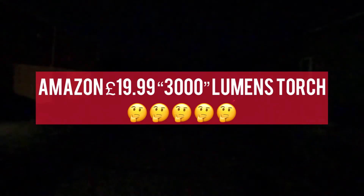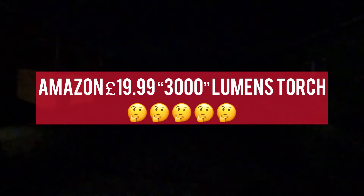Now this is the 3,000 lumens Amazon special at £19.99. It's basically just a blob of light that's been magnified through the lens only. It reaches that tree but it's just a circular light — you can't flood it. That's what it looks like with a flood, but it's not much actually brighter than the 800 lumens.